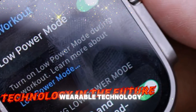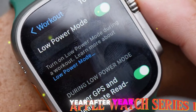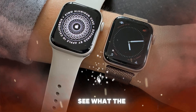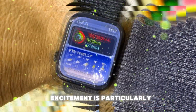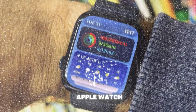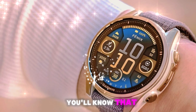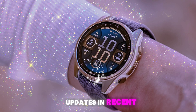In the ever-evolving world of wearable technology, Apple has built a reputation for setting the standard year after year. Every September, millions of Apple fans and tech enthusiasts around the globe tune in to see what the company will unveil next. This year, the excitement is particularly intense because we are now just a couple of months away from the launch of the Apple Watch Series 11. If you've been keeping an eye on the rumors, leaks, and industry chatter, you'll know that this upcoming model is shaping up to be one of the most significant updates in recent memory.